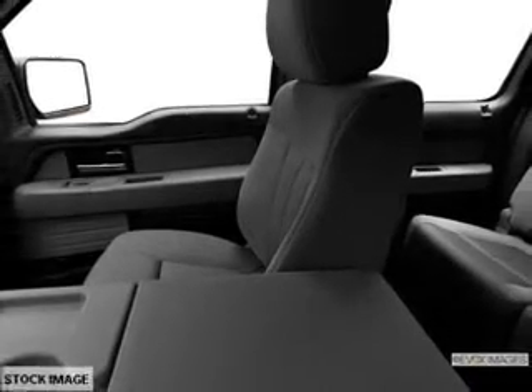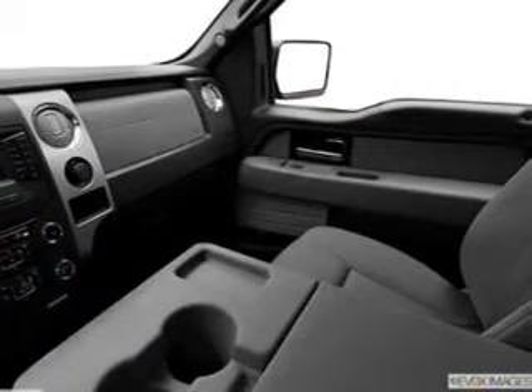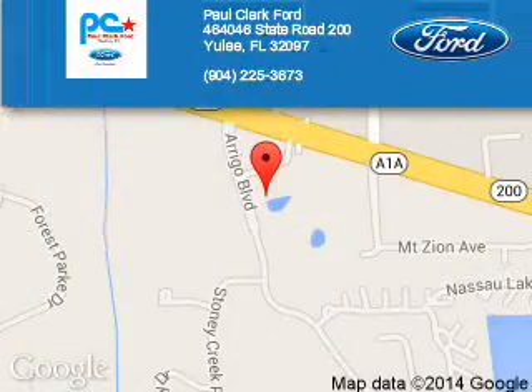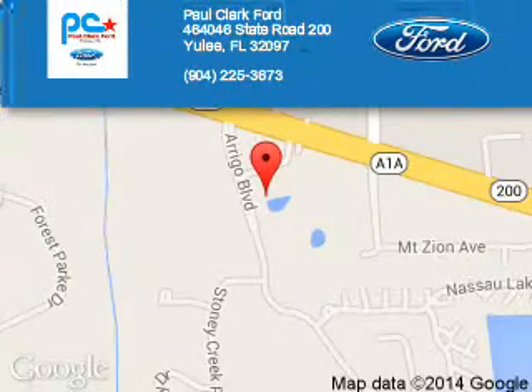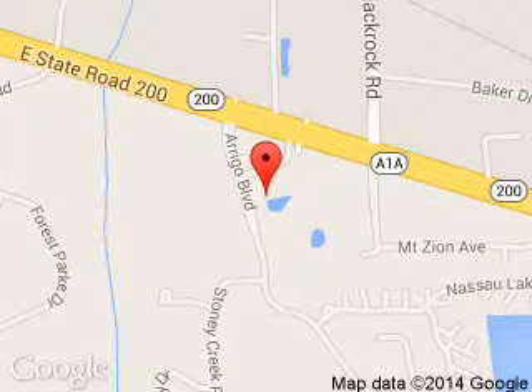Call or click to contact us today. Paul Clark Ford is dedicated to doing everything possible to ensure that the experience you have selecting your next vehicle is a pleasant one. We are located at 4646 State Road 200, Yulee, Florida 32097.